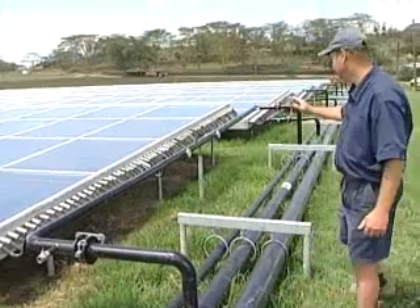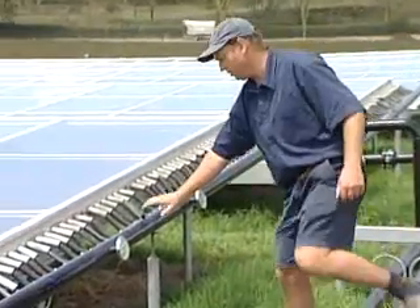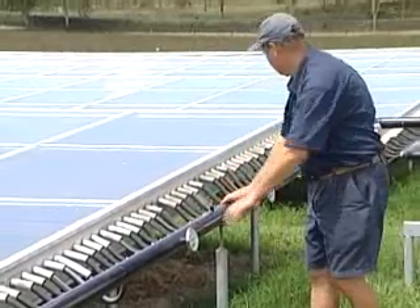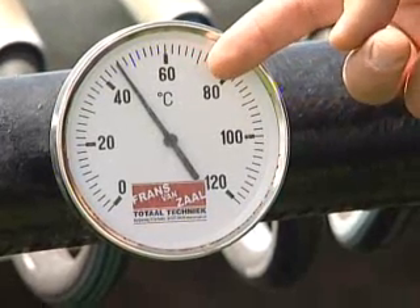There is a divider here. The panel more or less runs itself, but Hartmut Rocha, the farm's manager, checks on it a few times a day to make sure the water being heated by the panels doesn't get too hot.